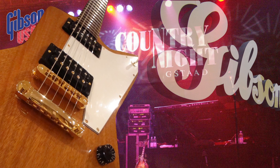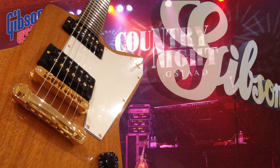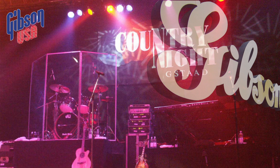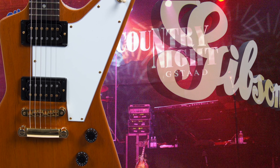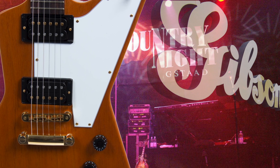Consequently, Gibson redesigned the 58 series and it was reintroduced in 1976. The success was overwhelming. Guitarists such as Eric Clapton, Lynyrd Skynyrd's Allen Collins, The Edge, and of course James Hetfield from Metallica made this unique guitar extremely popular.